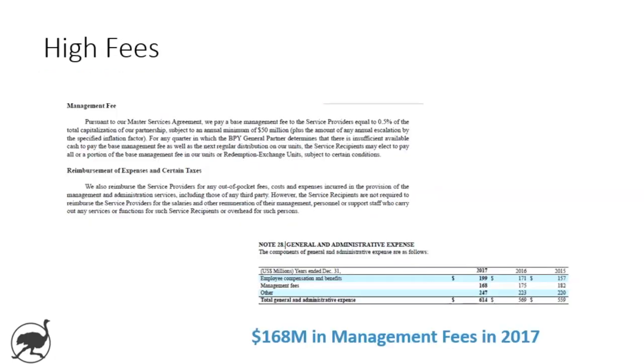The third reason is the high fees. Because of the structure, Brookfield manages BPY and receives certain fees in exchange for the management of the LP, all spelled out in the annual report. The high-level takeaway for investors is this resulted in $168 million in management fees being paid to Brookfield, their parent company, in 2017 — relative to funds from operations of $873 million, so it's meaningful.